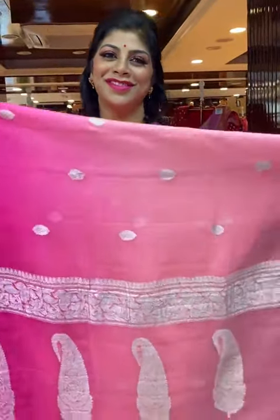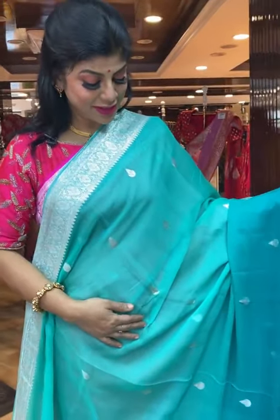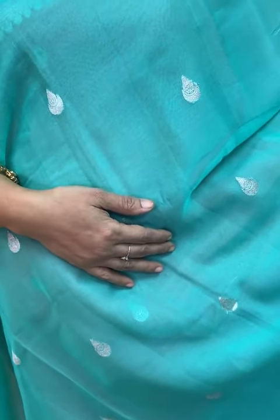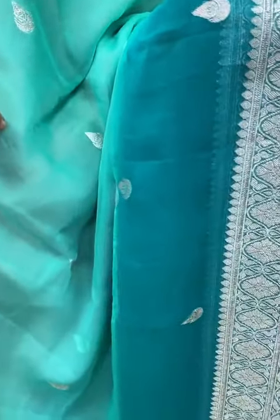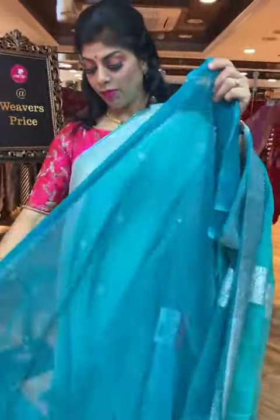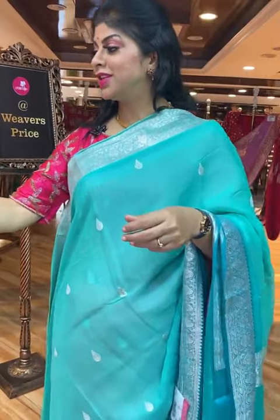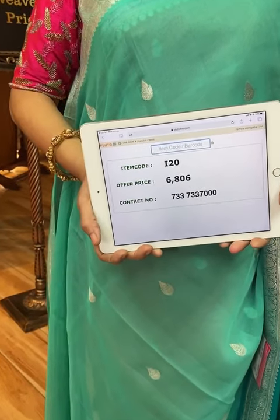Beautiful colors, so beautiful. We ship globally; within Hyderabad, cash on delivery option is available. Lovely sea green and teal green saree — all over drop-shape booties. Border is curves and florals. Pallu: floral vines border and drop-shape big booties. Blouse is contrast with border. Saree pricing and details: 6,806, I20 is the code. Take a screenshot and send us on 733-733-7000.